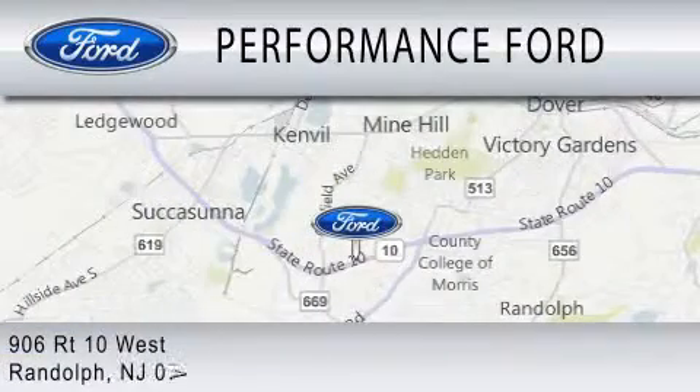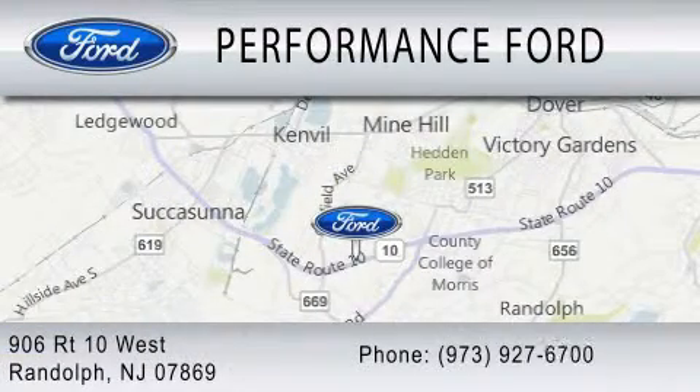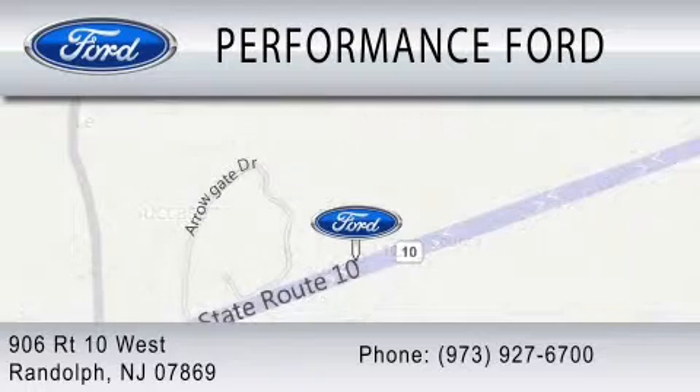We are located at 906 Route 10 West in Randolph, Oklahoma.